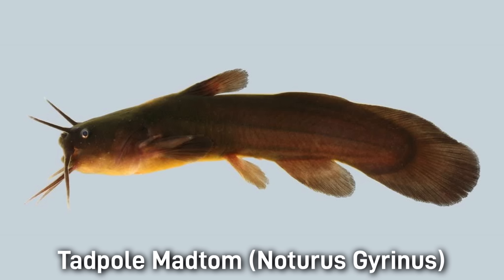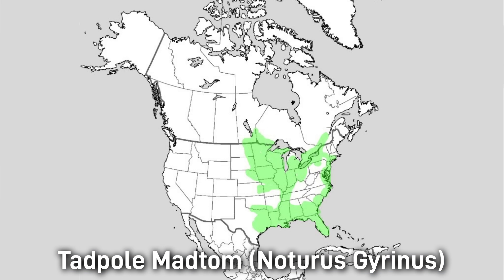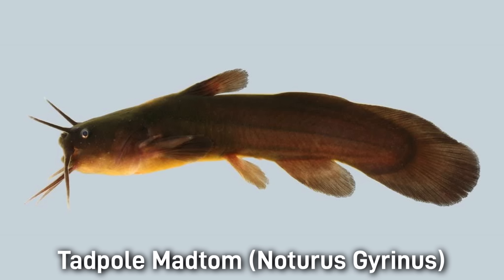The Tadpole Madtom is another widely distributed and common species, found in the Atlantic and Gulf slopes, the Great Lakes region, the Mississippi River, and all the way up into Canada. It's another drab-looking species with uniform light or tan-brown coloring and sometimes a narrow lateral stripe. This fish has a size of 13 centimeters or 5 inches, and as the name indicates, it's a little more plump like a tadpole. It is often found in vegetated, slow-moving, or still waters.